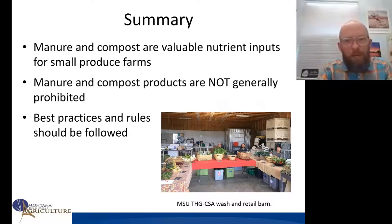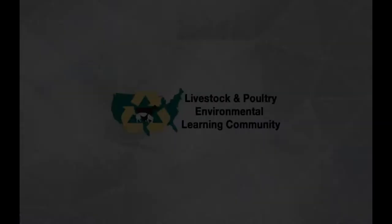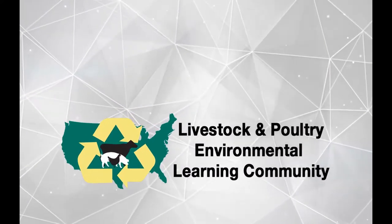In summary, manure and compost are valuable nutrient inputs for small produce farms. They are not generally prohibited, but we rely on best practices and rules to reduce the risk of contamination and foodborne illness — that comes down to proper management as discussed today. Everything we talked about, the best practices and rules, focuses on preventive measures over widespread sampling and testing of food products. This is an upfront preventive management set of recommendations and programs, rather than widespread sampling and testing of all produce produced.